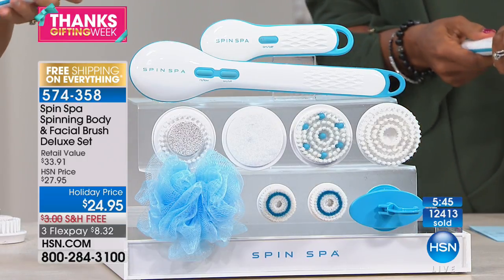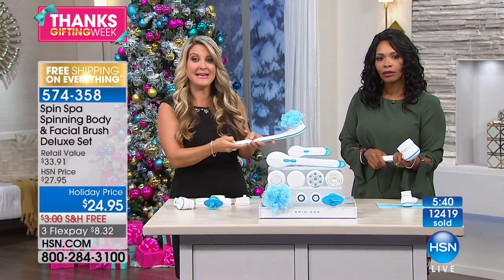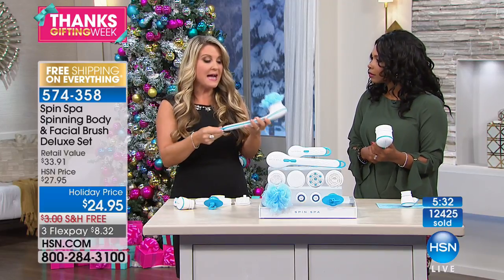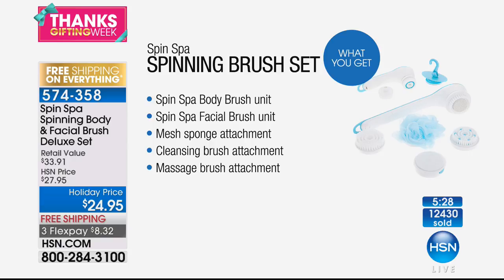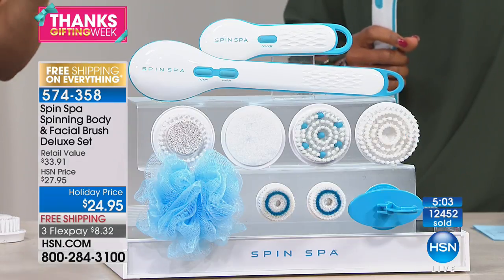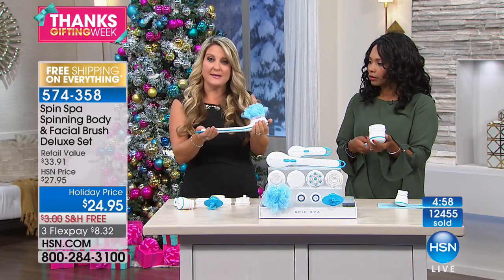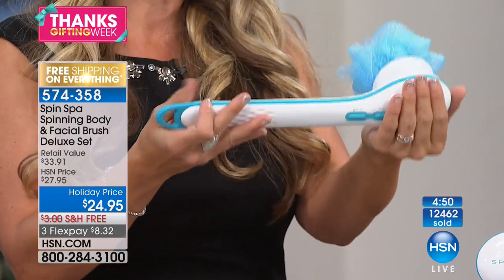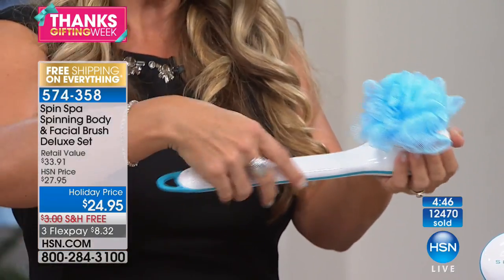The battery compartment is new and improved — just press the button and it glides open. The convenience of this is unbelievable. The value is phenomenal when you think about it: you can barely get just facial cleansing brushes for $24.95, and facial brush head replacements alone can cost that much. When you get this out of the box you're going to feel the weight and quality — it's made very well. It's because of HSN's buying power that these savings are passed on to you.